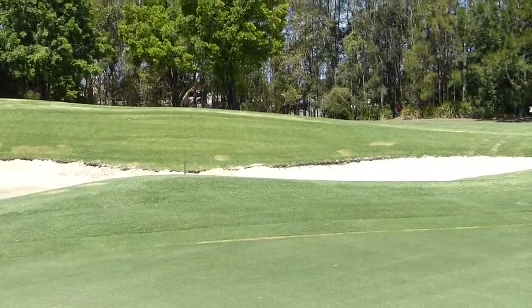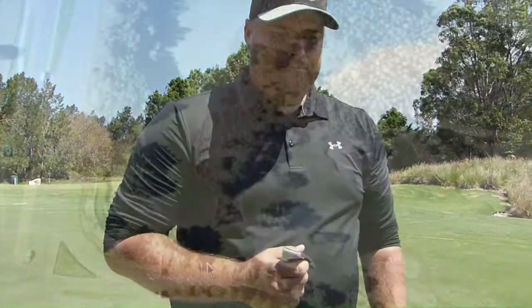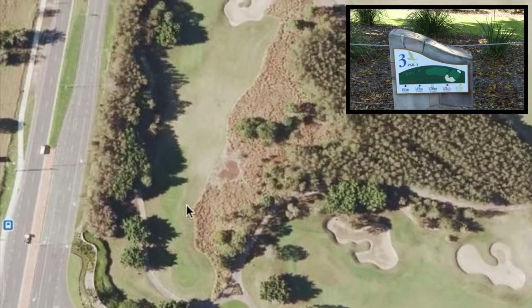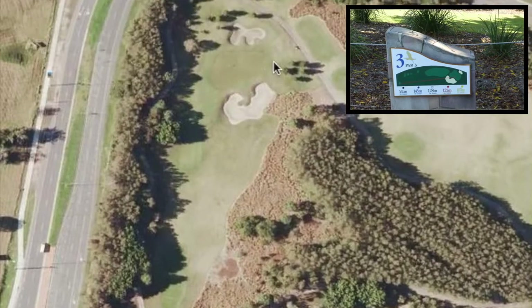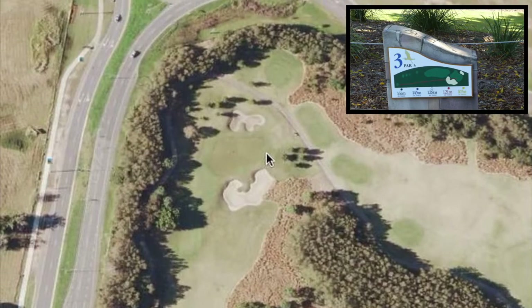One over par through three holes — I would not want to be in those bunkers. Looking back at the hole: tee off right there, it's a relatively short par three but the bunkers heavily guard both short and long shots. Because the green is very undulating it's a tricky hole, so best to aim for the middle of the green all day.